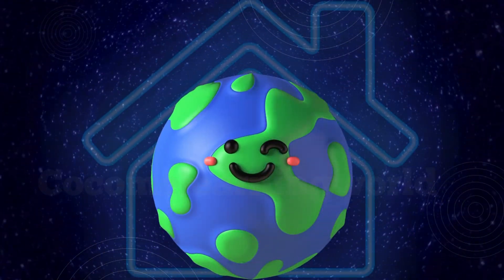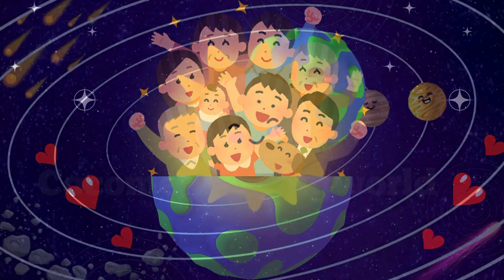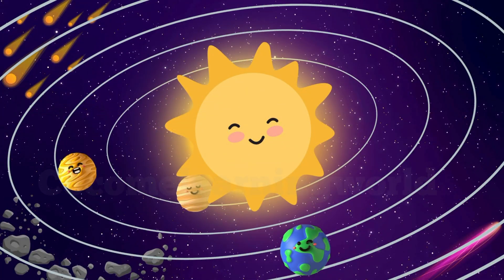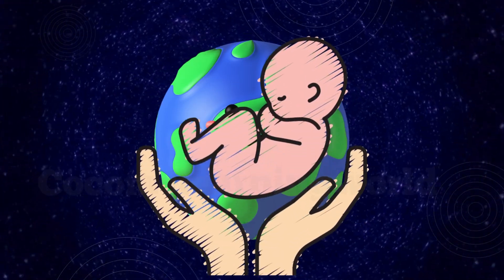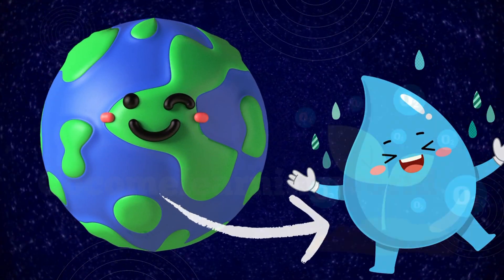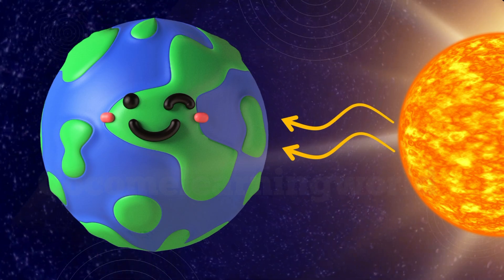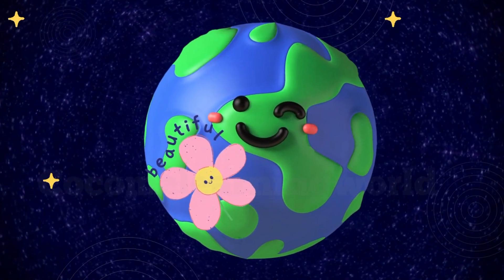Earth. Welcome home! The Earth — the planet where you live! Earth is just the right distance from the sun, which makes it a perfect planet for life. It has water, and air, and just the right amount of sunlight. Isn't Earth beautiful?